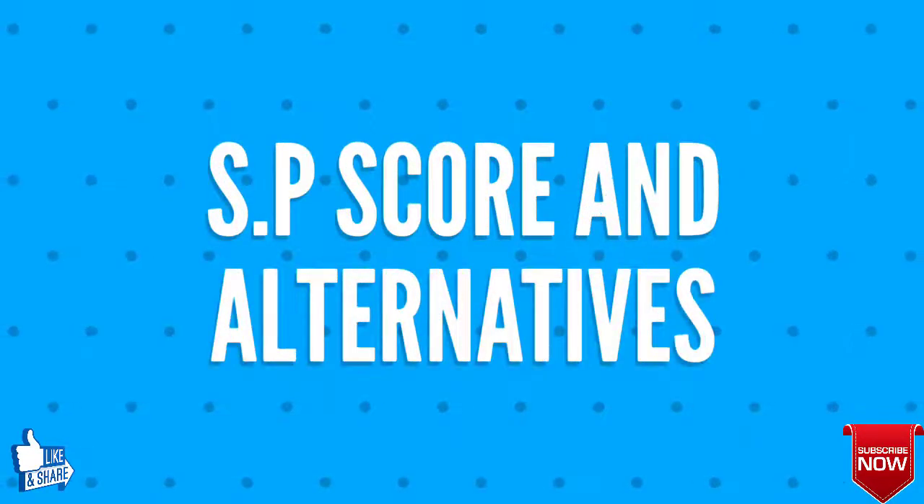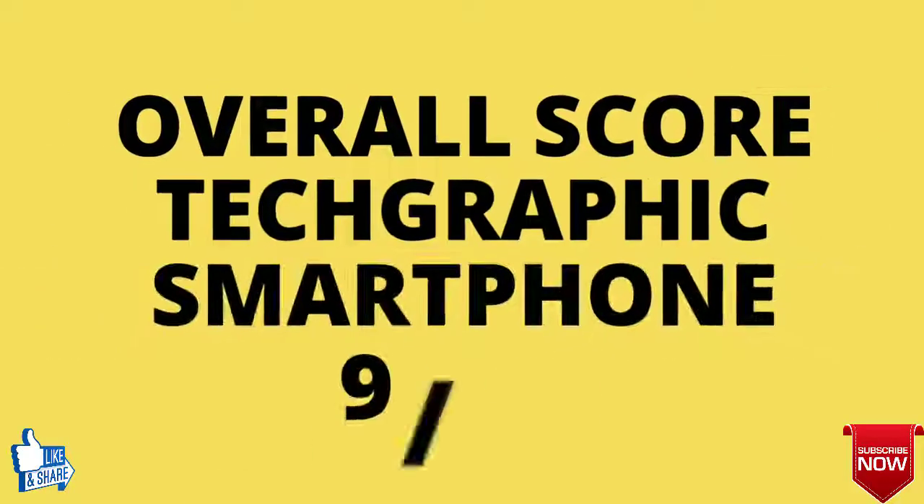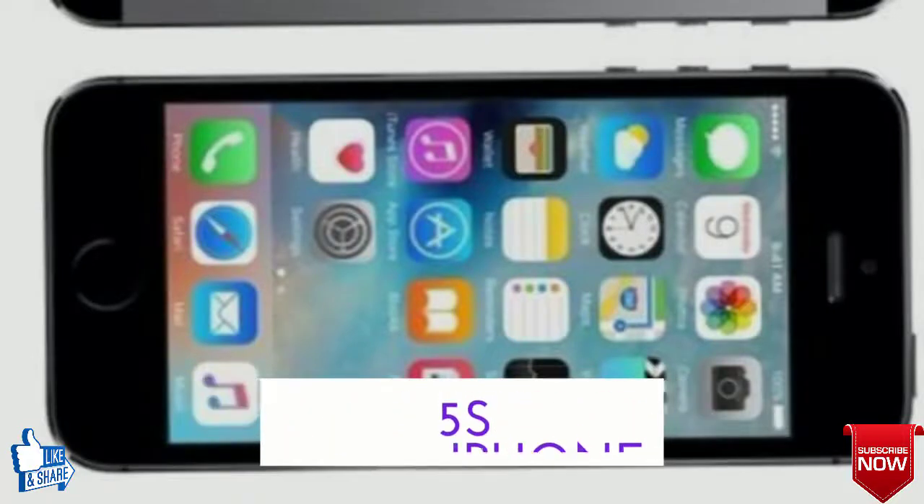Finally, we shall talk about the overall score and alternatives for the Vivo X23. The overall score from TechGraphics smartphone will be 9 out of 10, and the best alternative for the Vivo X23 is the Apple iPhone 5.